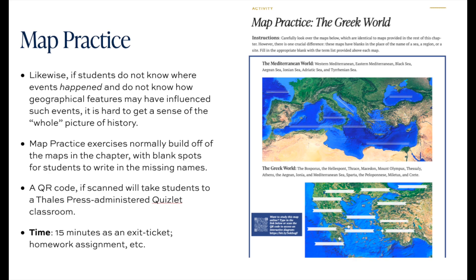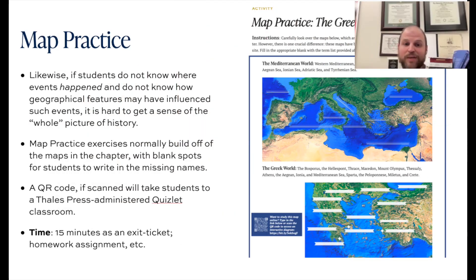With timelines, the other real bread and butter activity for history teachers are going to be maps. Geography is so valuable for students to learn today. If they don't know where events happened or how geographical features like mountains, rivers, and seas may have influenced such events, it's going to be harder for them to grasp a picture of the whole of history. These map practice exercises typically build off of the maps in the chapter.